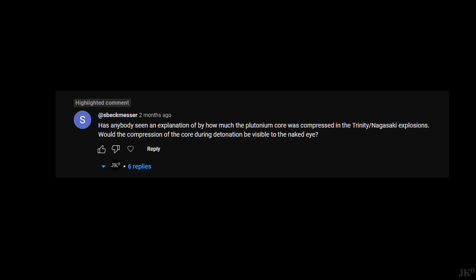Speckmesser writes: Has anybody seen an explanation of by how much the plutonium core was compressed in the Trinity or Nagasaki explosions? Would the compression of the core during detonation be visible to the naked eye? This question I really liked, because I had never wondered this before. And I have to be honest, it really took me a long time to figure out the answer.